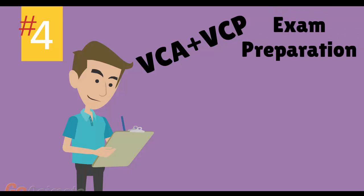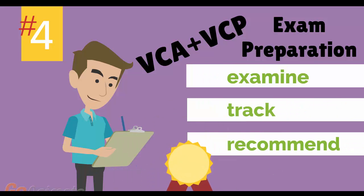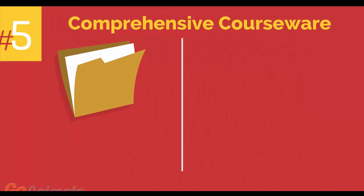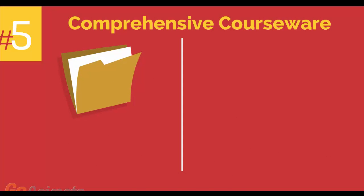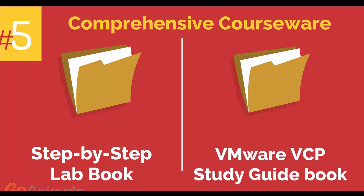Number 4: VMware VCA and VCP Exam Preparation Workshop. We provide you with access to a specialized training portal which allows us to examine and track your knowledge levels, recommend areas of improvement, and gauge your exam readiness. Number 5: comprehensive courseware consisting of two books — a Step-by-Step Lab Book and a VMware VCP Study Guide Book.